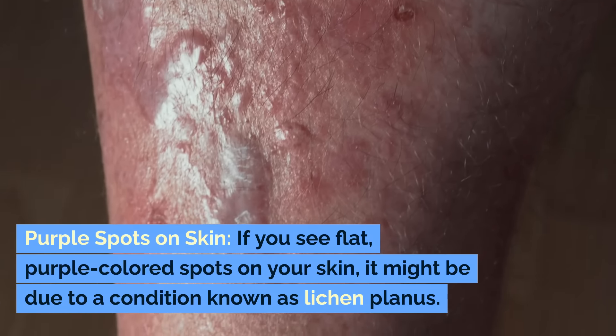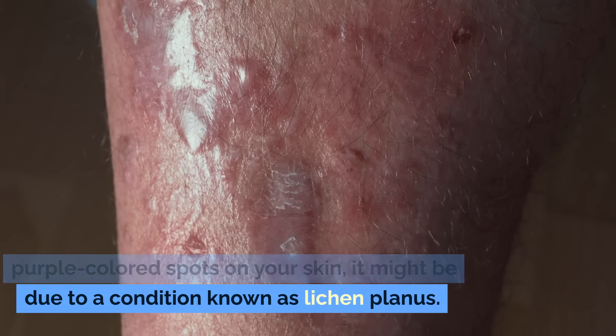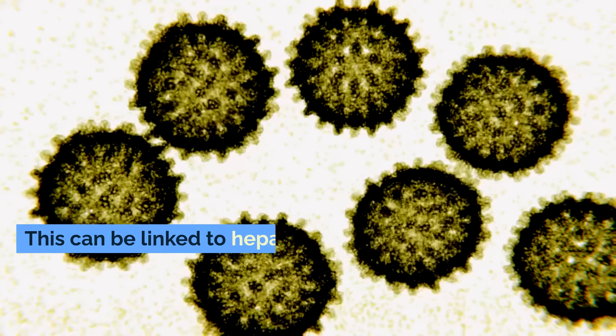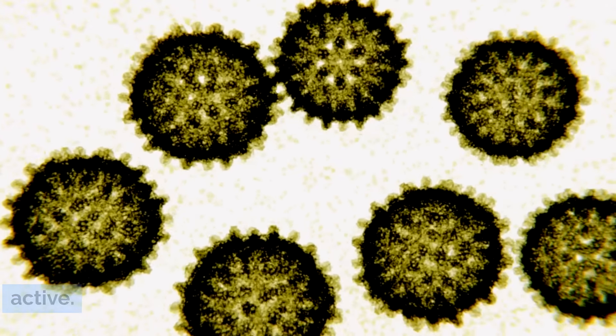Purple spots on skin. If you see flat, purple-colored spots on your skin, it might be due to a condition known as lichen planus. This can be linked to hepatitis C, a virus that harms the liver and makes liver enzymes very active.